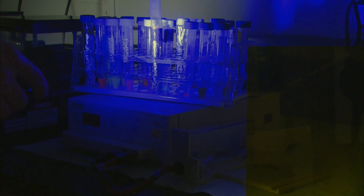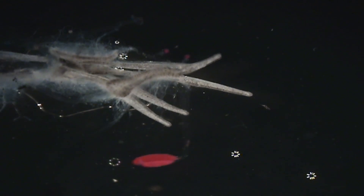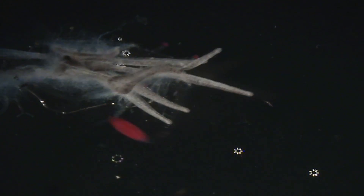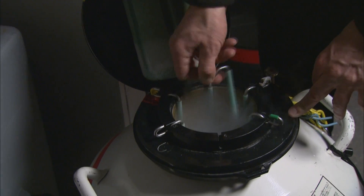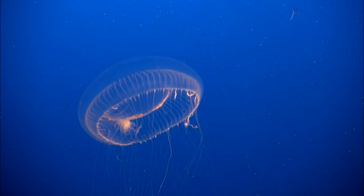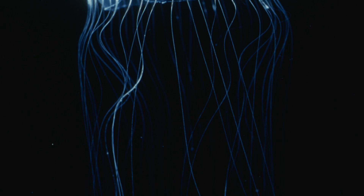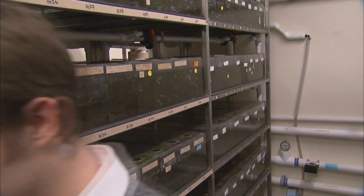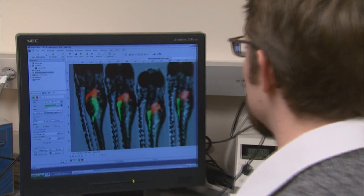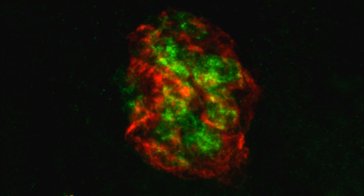Researchers are just starting to figure out what jellies use fluorescence for. Haddock has found one species of siphonophore that flicks a red fluorescent lure near its stinging cells to attract fish. The mysteries of fluorescence are also benefiting humans: a gene extracted from the crystal jelly has become so vital to the life sciences that the three scientists who discovered and developed it won the Nobel Prize in Chemistry in 2008. Scientists engineer the jellyfish gene into research animals so parts of them glow green, allowing researchers to follow pancreatic cells involved in diabetes in hopes of finding a cure.